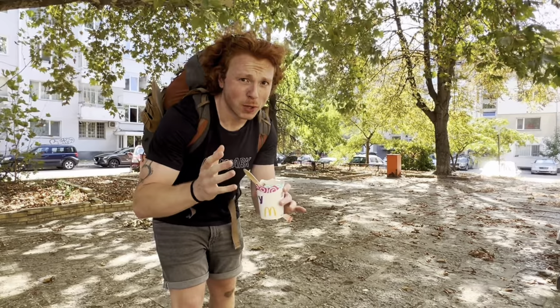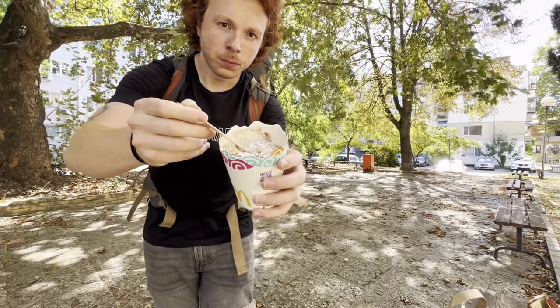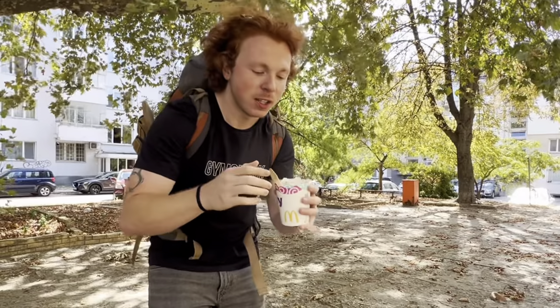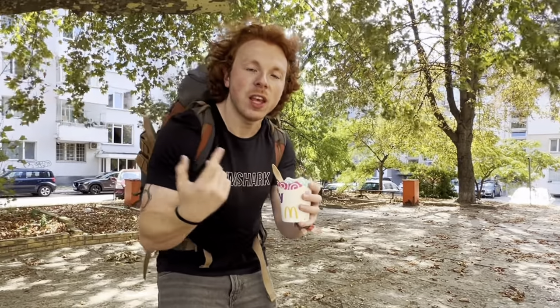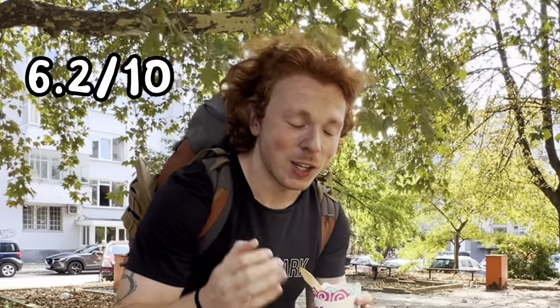Wait — didn't I get a McFlurry? It already started melting and wasn't going to make the rest of the walk home, so I couldn't just look at it. This KitKat McFlurry is larger than a standard McFlurry in the United States, and it has KitKat pieces not only on top but within the actual ice cream itself. They don't even do to-go lids on McFlurries here. KitKat isn't my favorite candy, so I'm going to give it a 6.2 out of 10 — honestly it tastes exactly like a US McFlurry, just with KitKat.